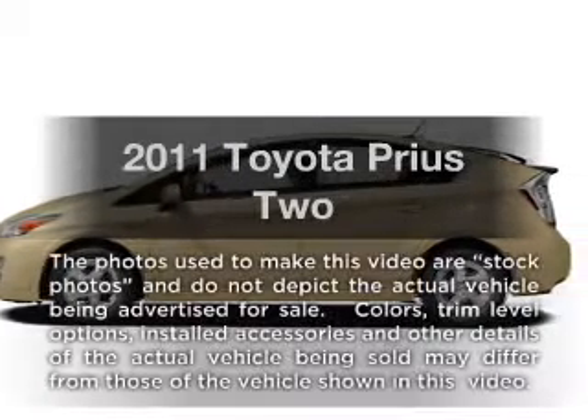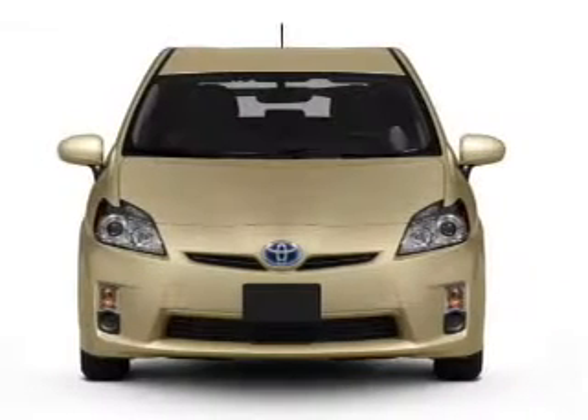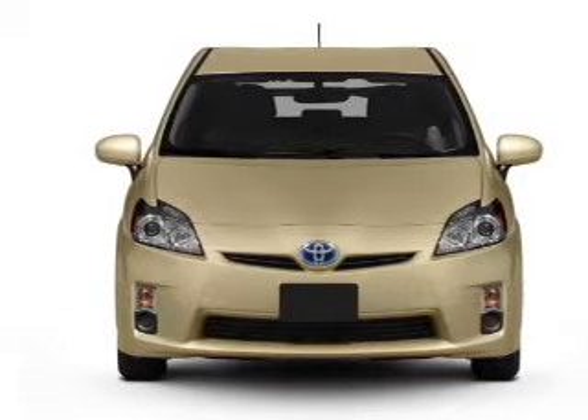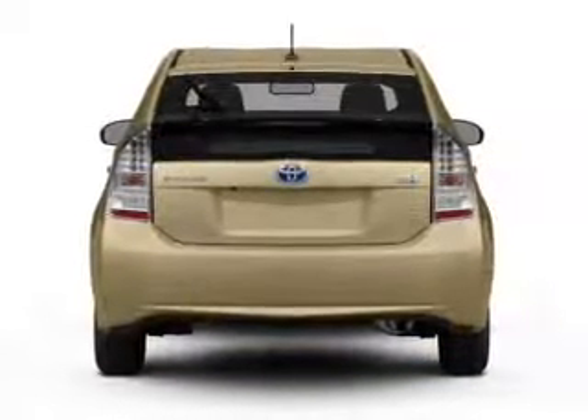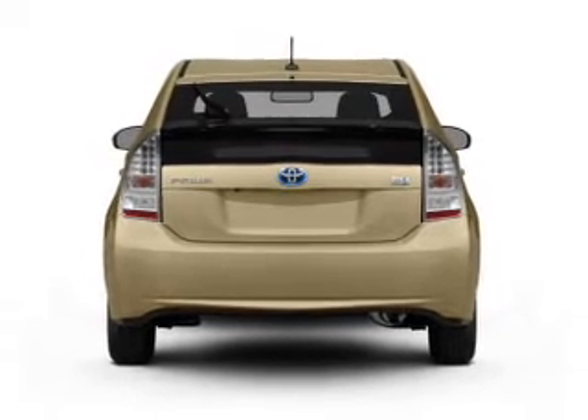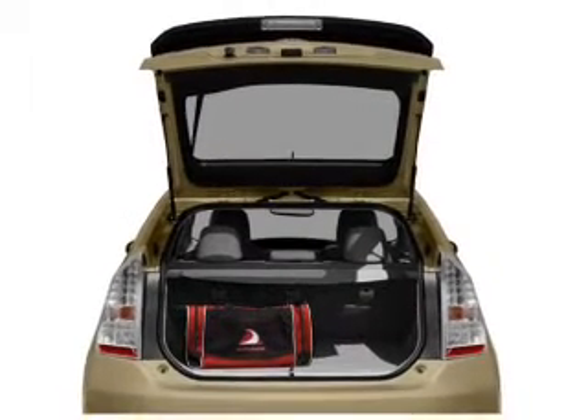Imagine yourself in this 2011 Toyota Prius. Everything you need under one roof with this great vehicle. With an efficient four-cylinder engine that responds smoothly to its automatic transmission. Premium wheels lend a distinctive appearance. Anti-lock brakes help you bring your vehicle to a safe stop.